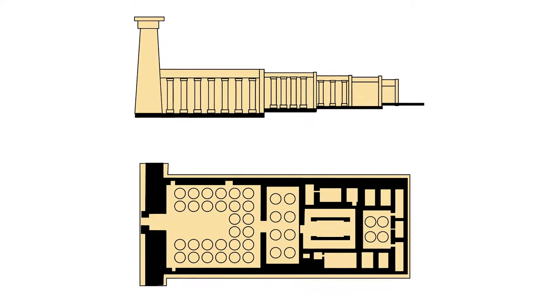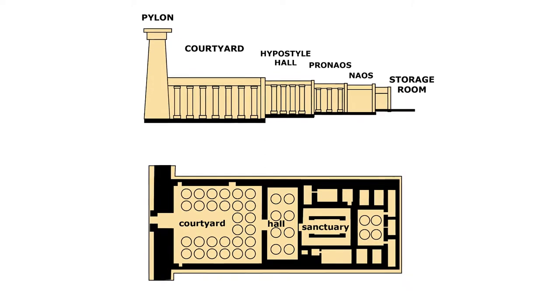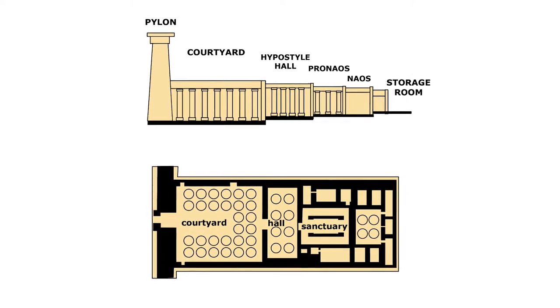The typical parts of an Egyptian temple were the pylon, or towering entrance, the courtyard, the hall with columns, the sanctuary, and other chambers.